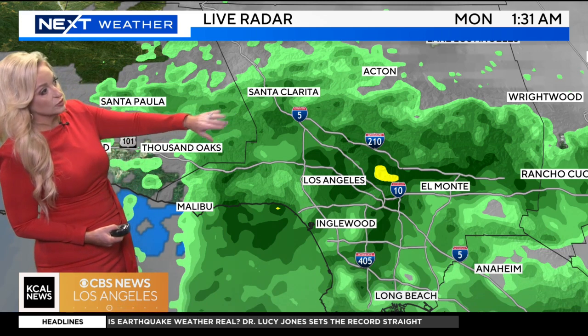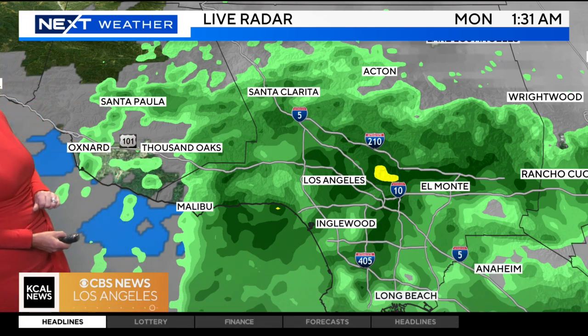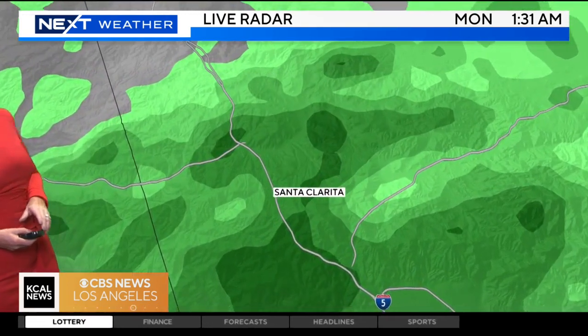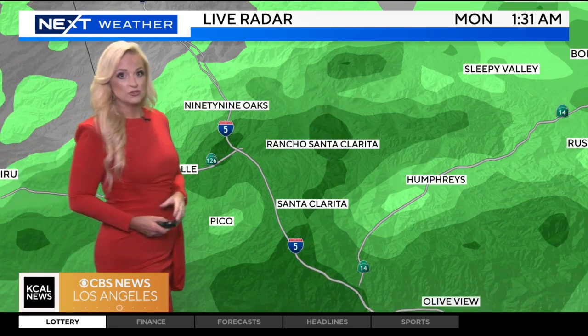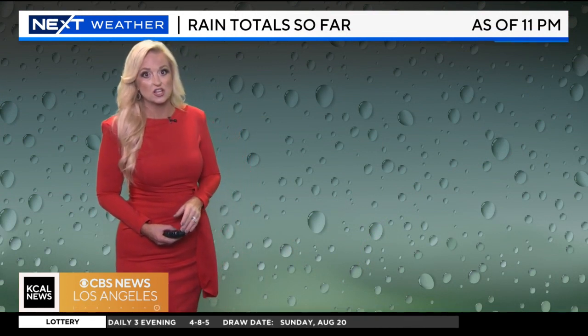Now seeing more rain in the Santa Clarita and San Fernando valleys. Also as we make our way back off toward the west, starting to see some rain pick up now near Ventura County in Oxnard. So we'll be looking out for anywhere from a half an inch to an inch of rain possible in the eastern San Gabriels as we head through the next couple of hours.